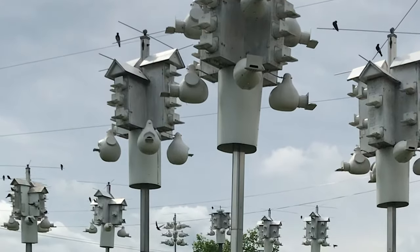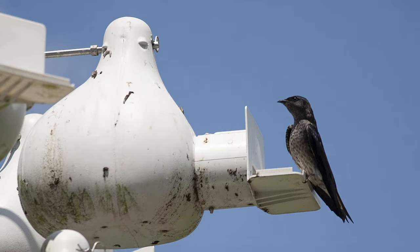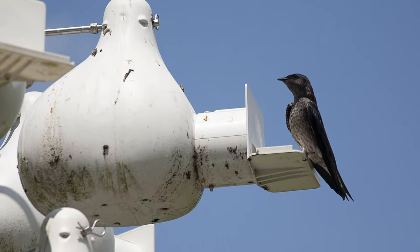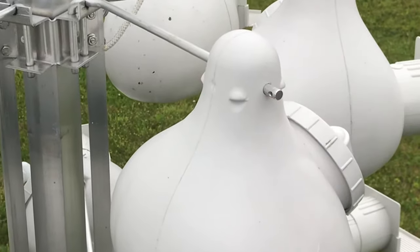They provide a safe haven for nesting purple martins and should be placed away from common predators. Each gourd has a deep and spacious cavity, providing plenty of space for building a comfortable nest and tending to hungry chicks.